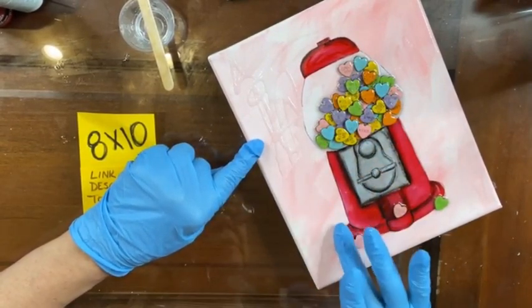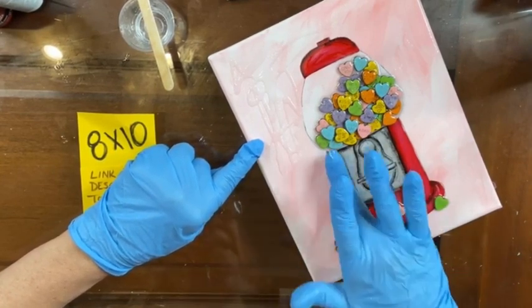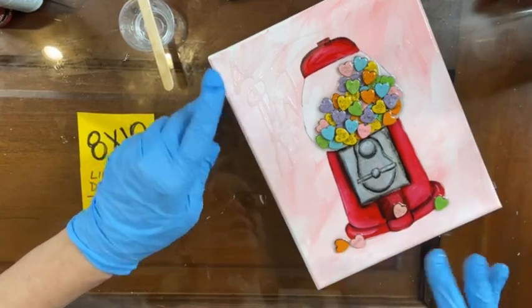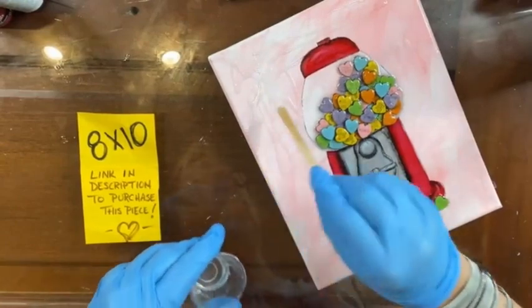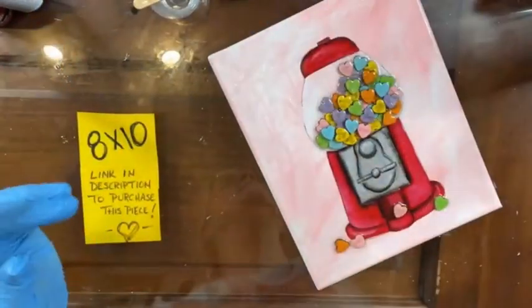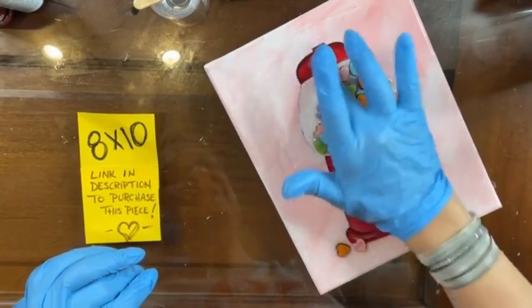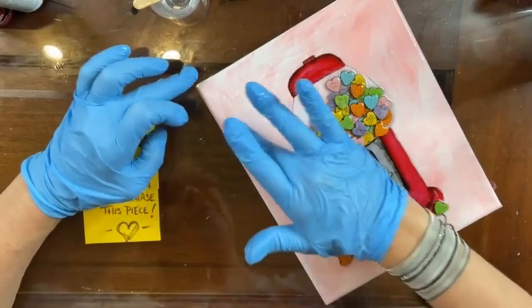This is super cute y'all! If anybody's bought this or not, there is a link if it's still available in the description at the top of this page to purchase this cutie, and it's only $39. Wouldn't that be cool if you could do that?